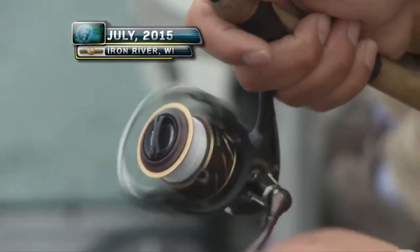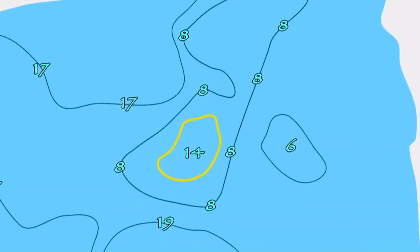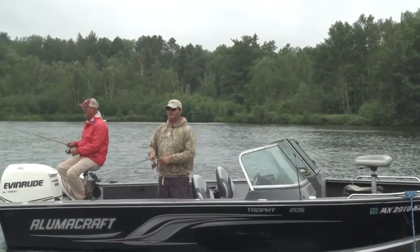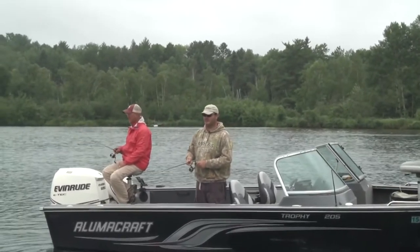Evans and Berg are jig fishing down the weed line edge of about a 14-foot hole situated in the middle of a large shallow water shoreline connected flat. The crappies are stacked up but scattered along it, so all the boys have to do is keep moving to stay on them or to find new schools.